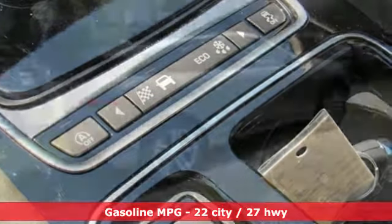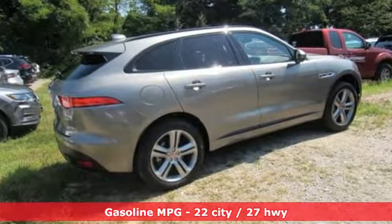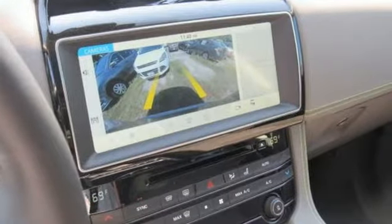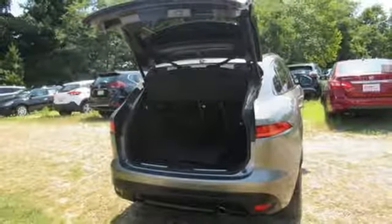Automatic transmission, gas pressurized shocks, streaming audio, power heated mirrors, front heated leather sport seats, auto-dimming rear view mirror, external memory control.